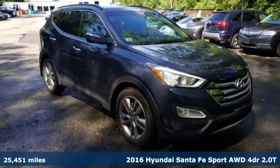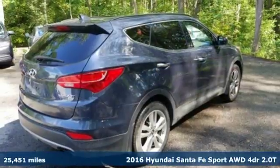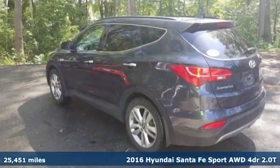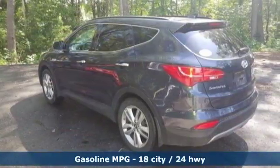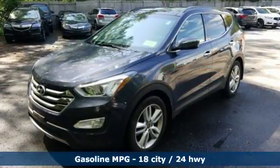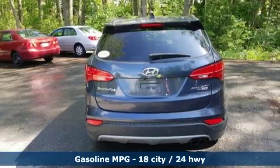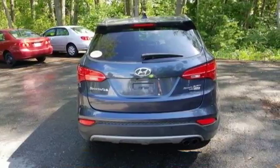It's a 2016 Hyundai Santa Fe Sport. See more, do more, enjoy more. This SUV can make it all possible. With room for up to five and top notch second row accommodations, this Santa Fe Sport is the perfect family hauler that's fun to boot.